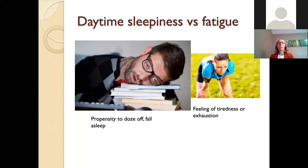We're going to start by differentiating between daytime sleepiness and fatigue. There's overlap between these two definitions. Daytime sleepiness is the propensity to doze off or fall asleep when you don't want to, whereas fatigue is more described as a feeling of tiredness or exhaustion. We are going to focus on daytime sleepiness.